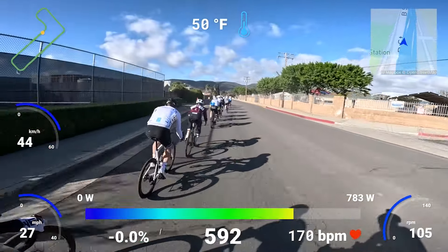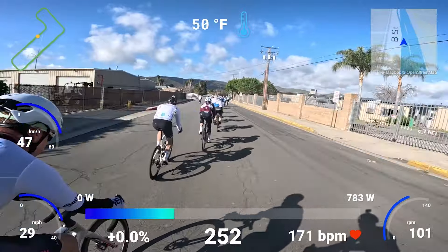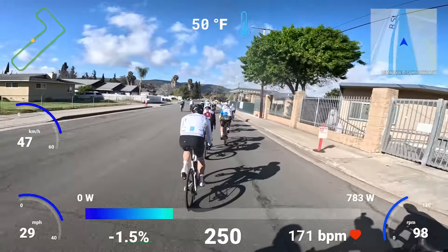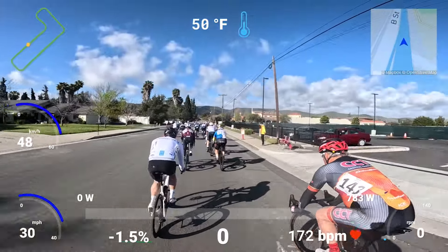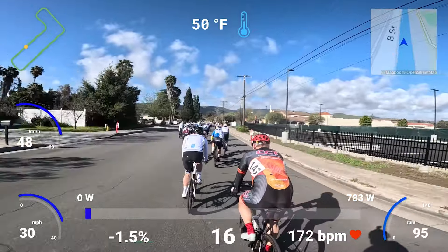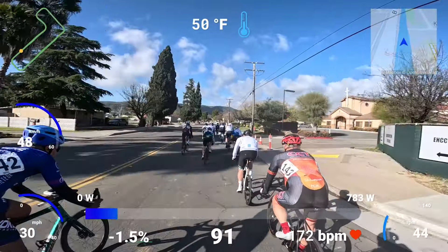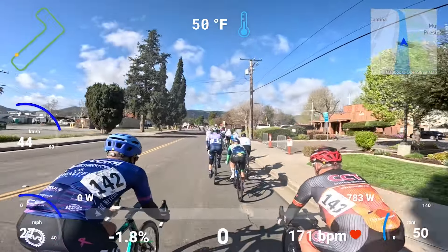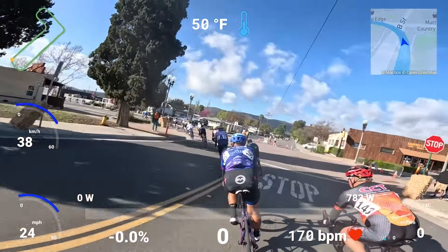My judgment — I'm not sure judgment is the right word — I'm not in a good flow here. Even just taking some of the corners, I'm just a little bit off. Probably just from lack of racing and riding. My lines are not exactly the greatest — not horrible, not all over the place, but just not where I want to be.